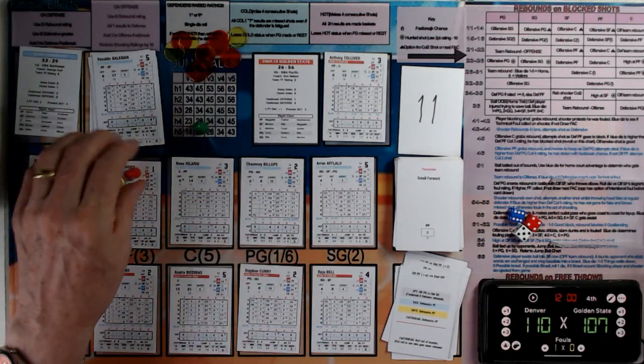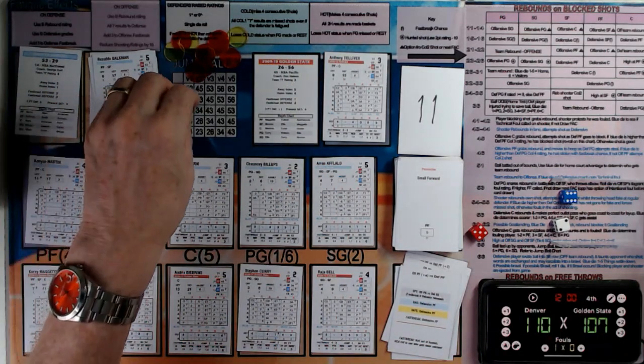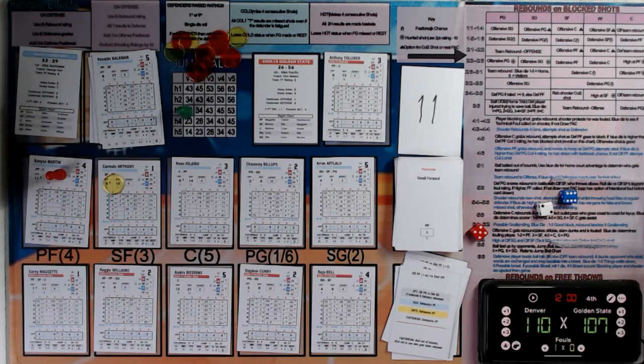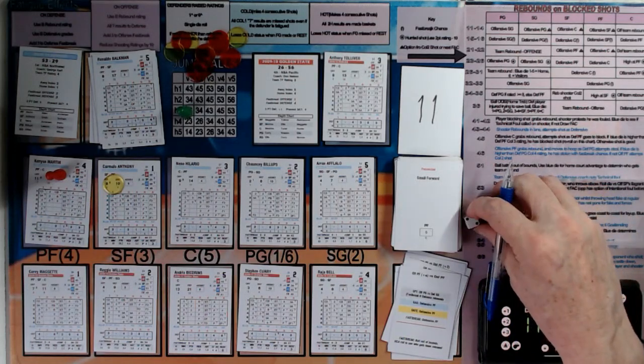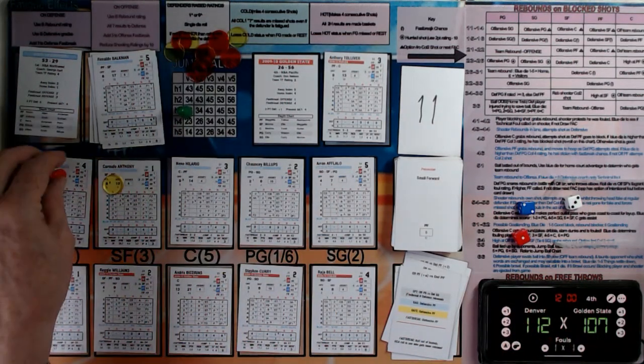Sideline ball to Denver — Carmelo Anthony has the ball, looking for a great pass over to Kenyon Martin, but Martin misses. Kenyon Martin gets the offensive rebound and he's going to be fouled by Corey Meggett — Meggett's fourth foul of the game. Martin will go to the line, gets the first one, that's three of four today. Lines up, gets the second one — four of five. 112-107 to Denver.